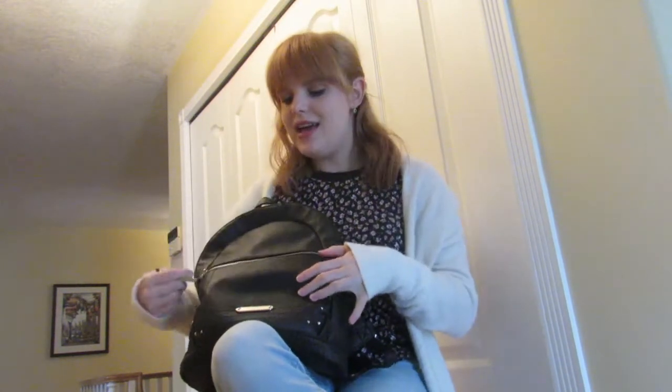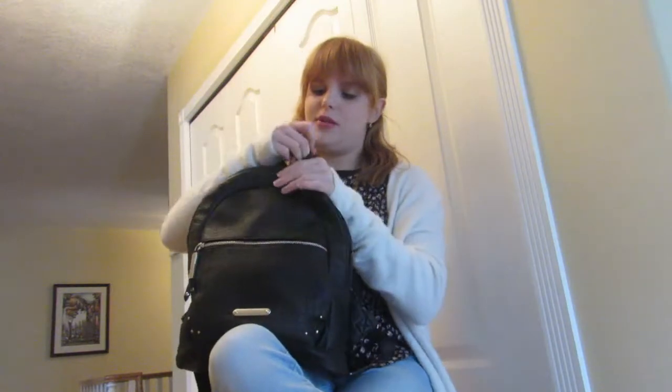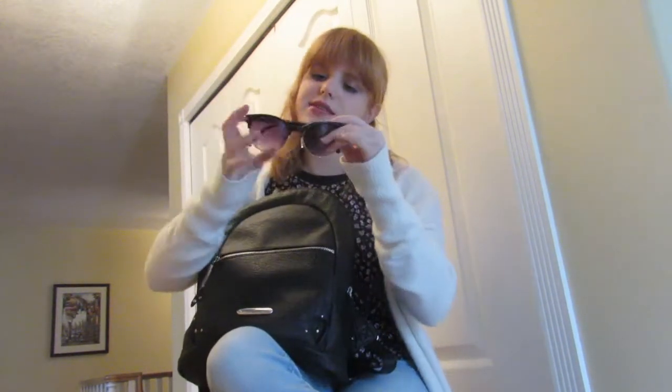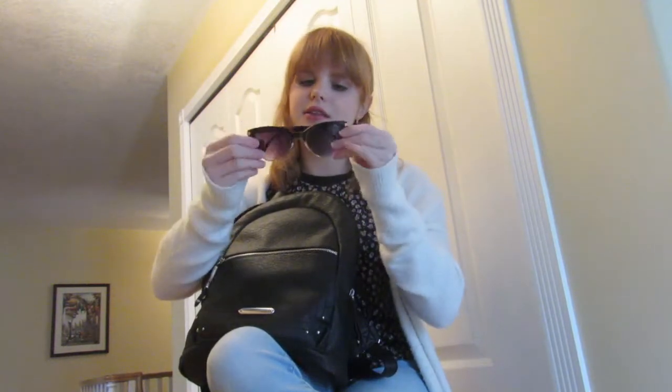That is all that I carry in my outer area of the bag. Moving on into the actual bag itself, the first thing I have is some sunglasses — just a pair of sunglasses.